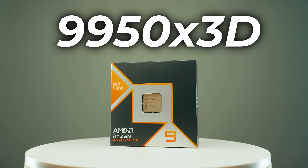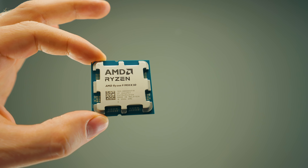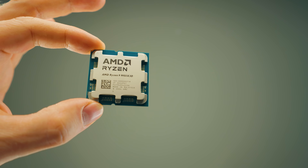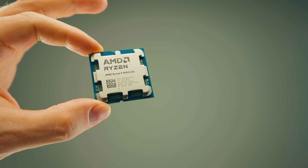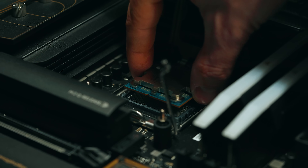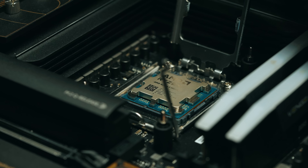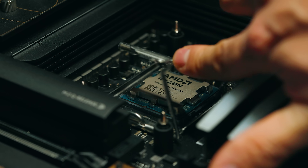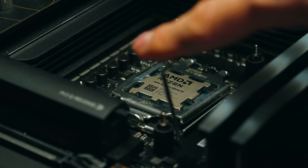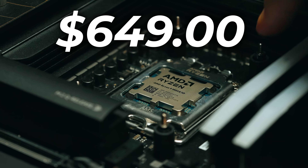CPU number four is the Ryzen 9 9950X 3D. Even though I don't usually cover gaming on this channel, I know some people do game as well — and this is the best of both worlds. It is very expensive, sitting at the top of the charts almost everywhere. The performance over the standard 9950X is within a couple of percent for creative work, but where it really shines is gaming. So if you do both gaming and creative work, this is ideal.